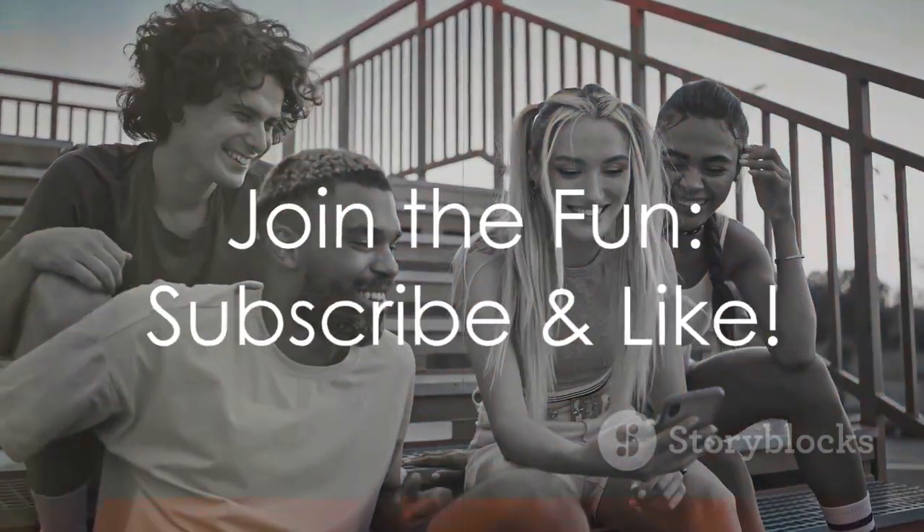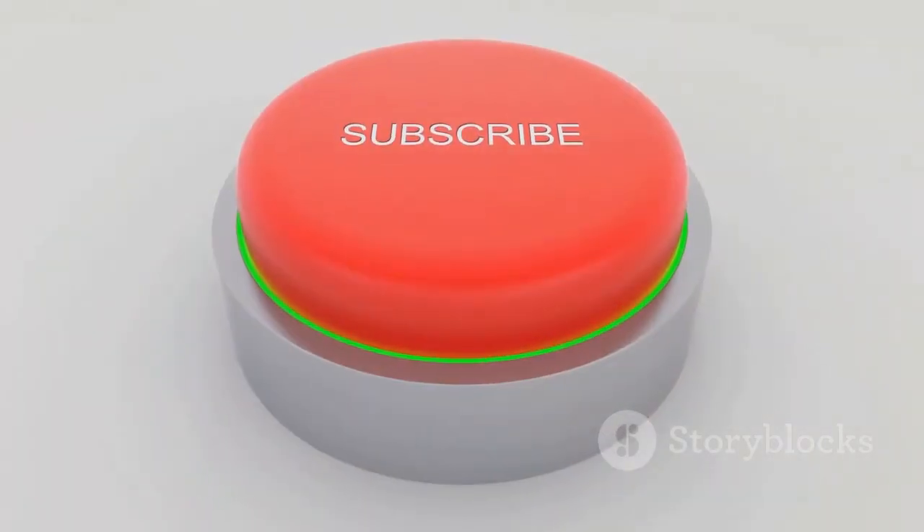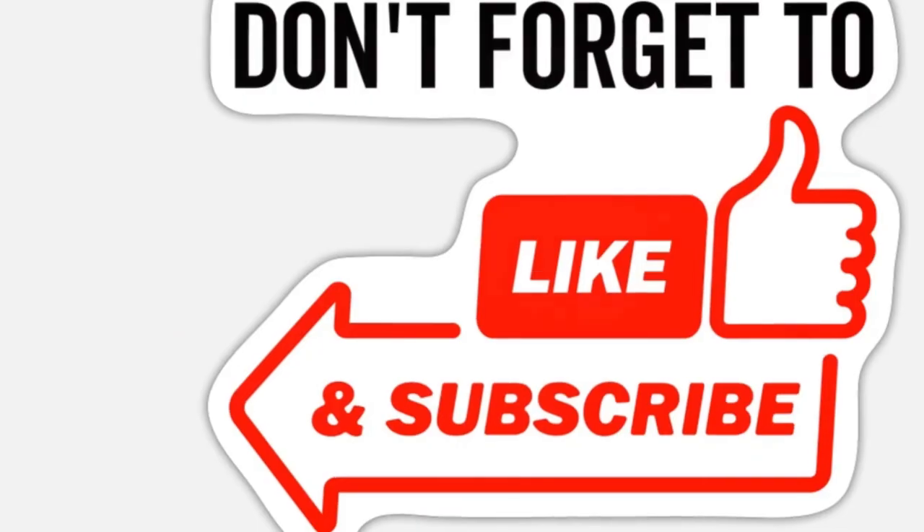Captivated by our content? Become part of our community — hit subscribe, tap the like button, and immerse yourself in our world.